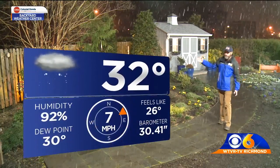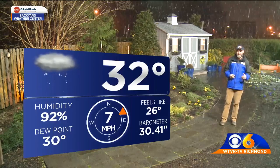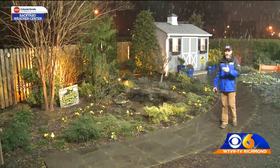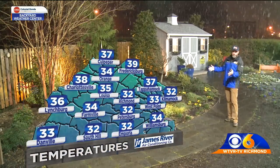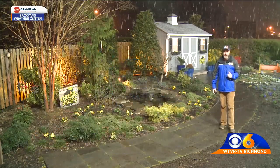Currently it is 32 degrees. We do have a northeast wind at 7 miles per hour, making it feel like 26. If you're out and about tonight, you'll have to watch out for some slick travel, and take along the winter coat because it is pretty chilly. Other temperatures around Virginia have now dropped close to freezing or a little bit above in areas where snow has been falling for a longer period of time.